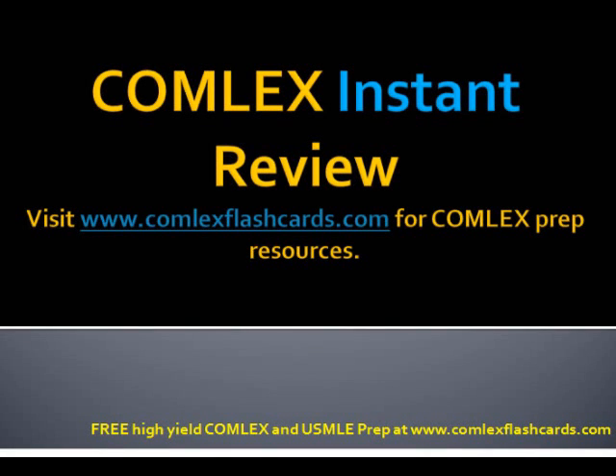Hello and welcome to the Comlex Instant Podcast. Today we're going to be talking about the treatment options for allergic rhinitis. So what are some of the key recommendations?